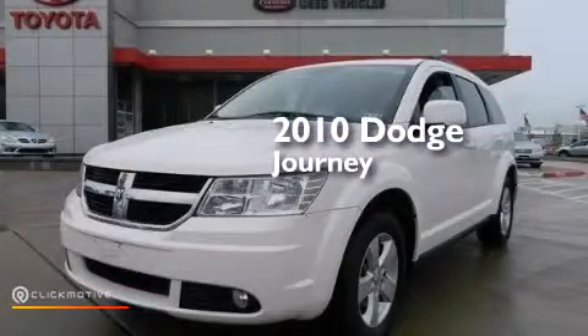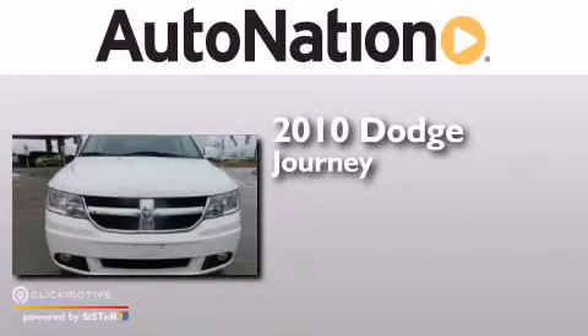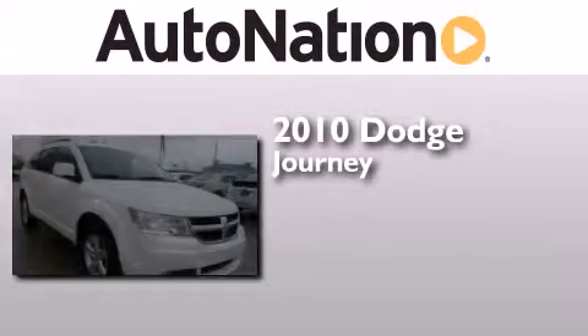This is a 2010 Dodge Journey. This crossover has a six-speed automatic transmission and a 3.5-liter V6.